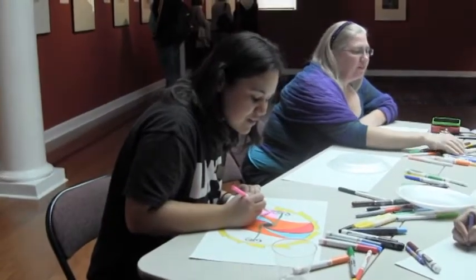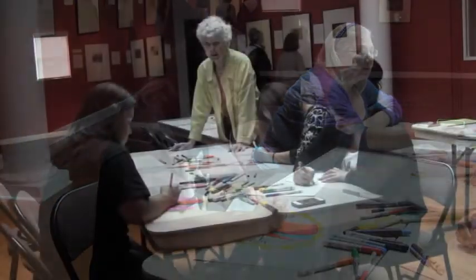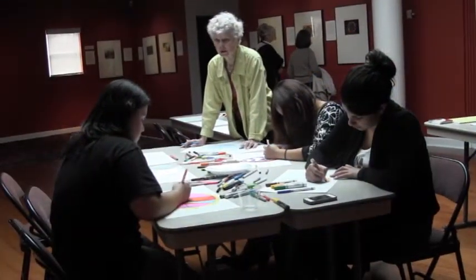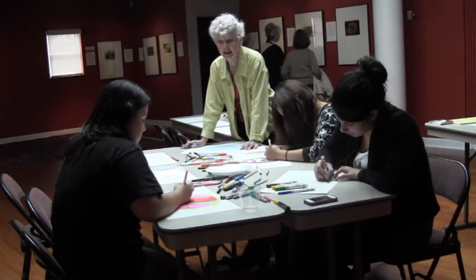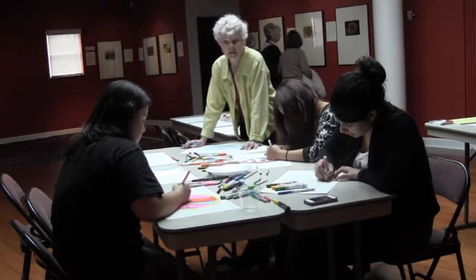What we're doing here this afternoon is creating mandalas. Mandalas are circular designs that reflect who we are at a moment in time, and because we're always changing, we're always different — every mandala is unique.